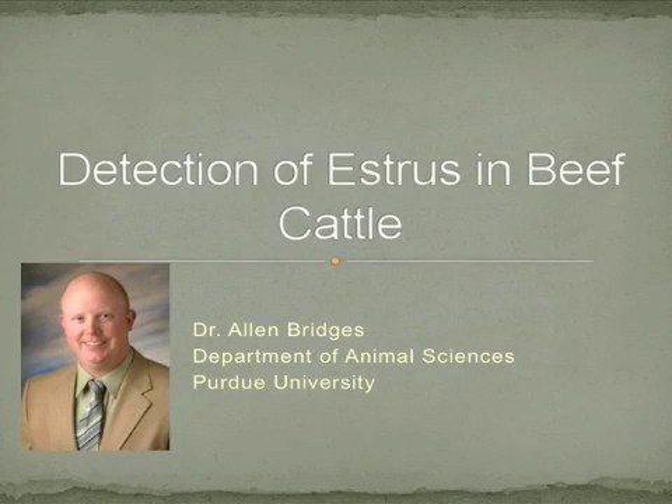This presentation is a production of the Animal Science Department at Purdue University. Hello, this is Dr. Alan Bridges, Assistant Professor in the Department of Animal Science at Purdue University and a member of the Purdue Beef Team. Continuing with our video series on reproductive management in beef cattle, today we'll be discussing estrus detection in beef cattle.